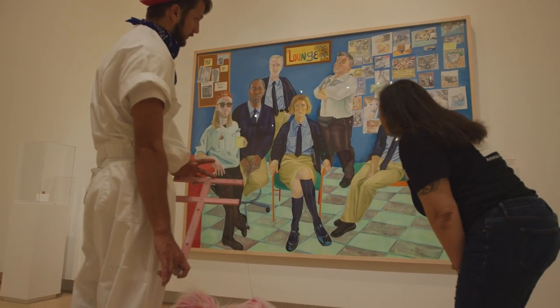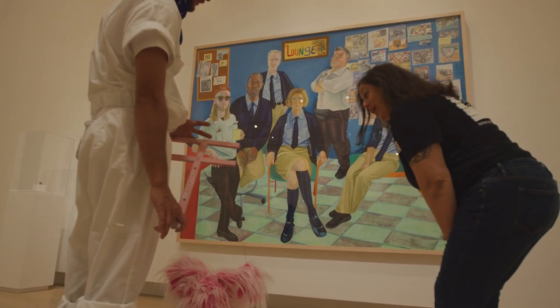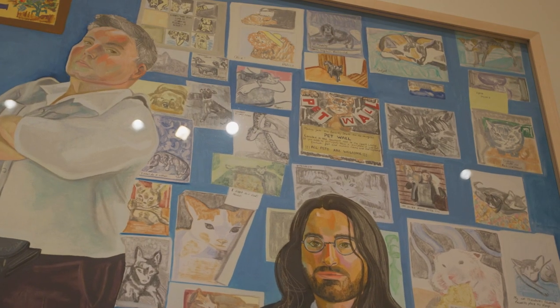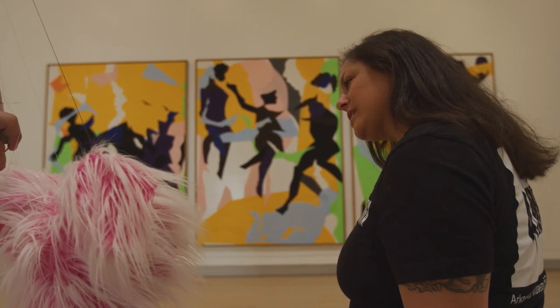Look, Flurphy — this is a painting of people who work in a museum. Mm-hmm! I know! And all of their pets are on the wall behind them. What do you think?